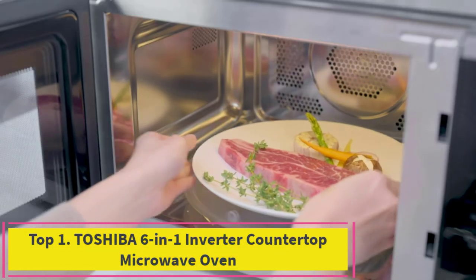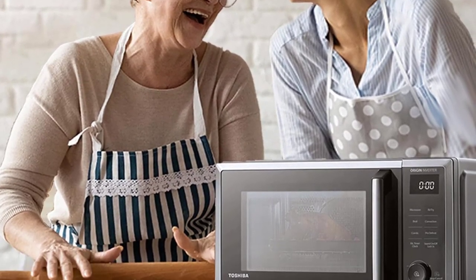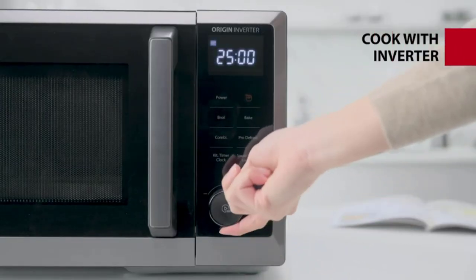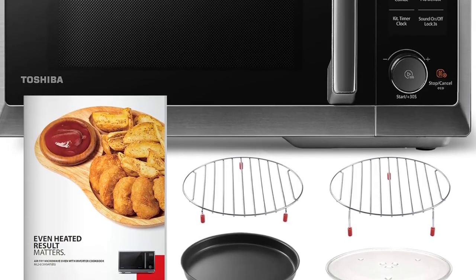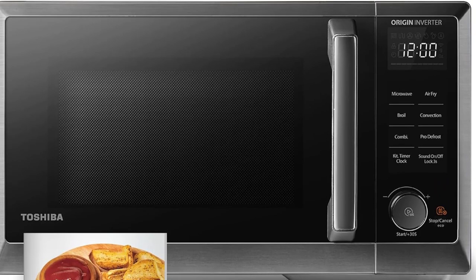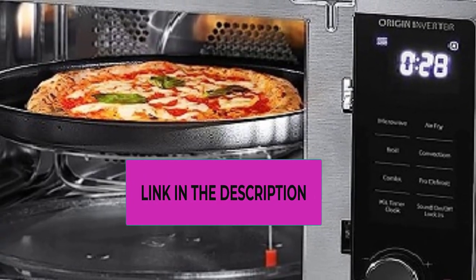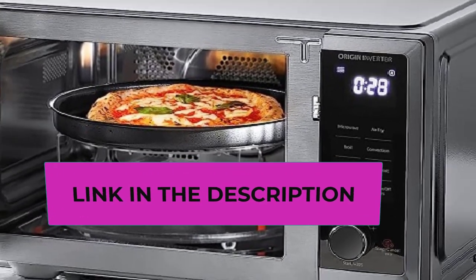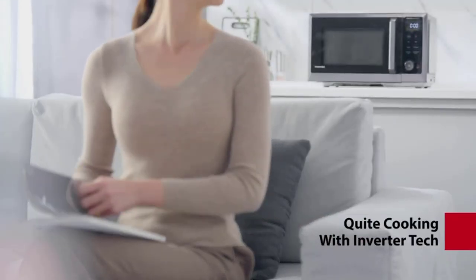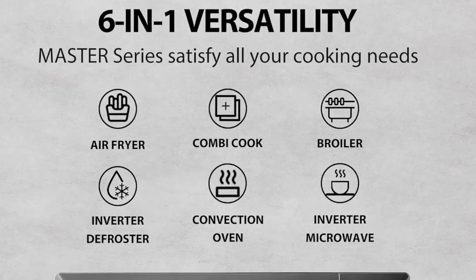Top 1: Toshiba 6-in-1 Inverter Countertop Microwave Oven. The Toshiba 6-in-1 Inverter Countertop Microwave Oven from the Master Series is a versatile kitchen appliance that combines six functions to streamline cooking processes. It serves as a microwave oven, air fryer, broiler, convection oven, speedy combi, and defroster. With a spacious 11.3-inch turntable, it accommodates a variety of dishes ensuring even cooking or reheating.